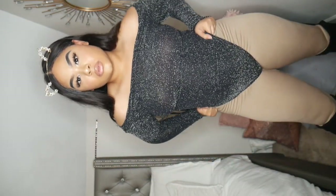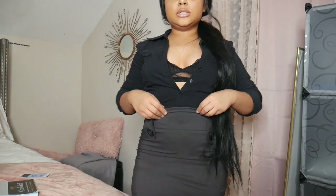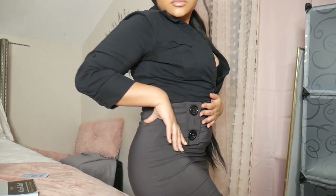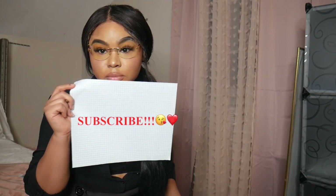You can get cat ears almost anywhere, including the beauty supply store, and you've got a sassy cat costume. This next costume is basically business attire that most people already have in their closet. Just make it a little more sexy by opening up the buttons and wearing some lace lingerie underneath — now you're a sexy teacher.